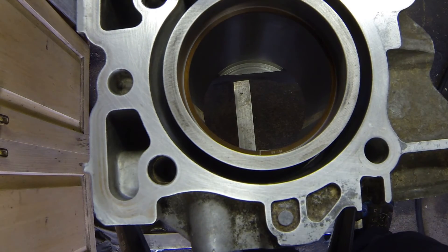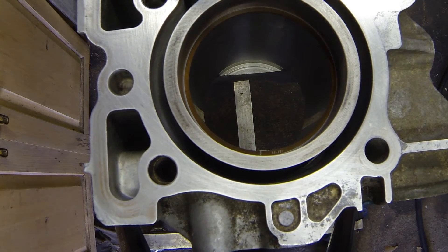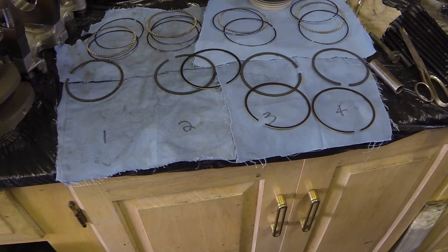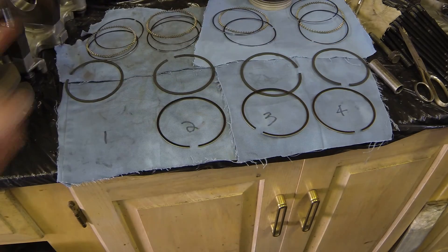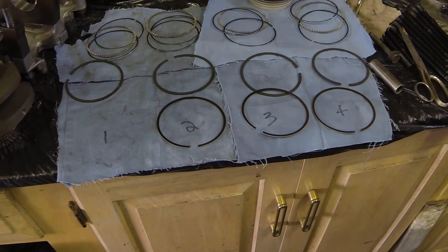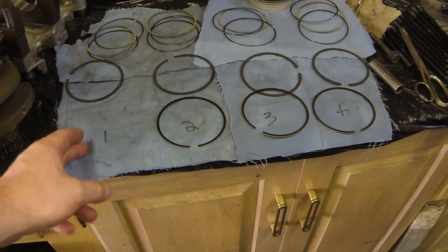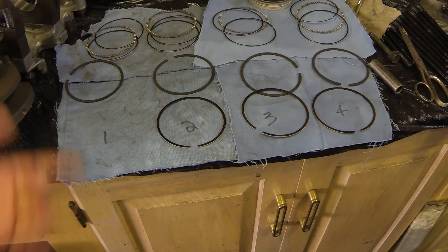What you want to do is take all of your rings and lay them out on the table in order so things don't get mixed up — lay each ring out for cylinders one, two, three, four. Keep the piston matched with its corresponding rings as well so everything's consistent. Once all your rings are filed, take each piston and put all its rings on, then match that to the rod you've already marked.